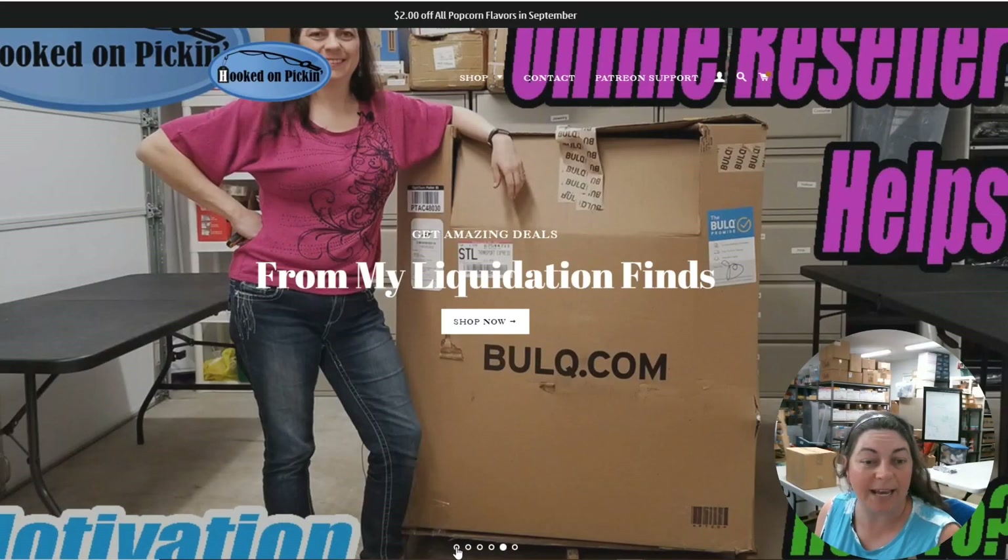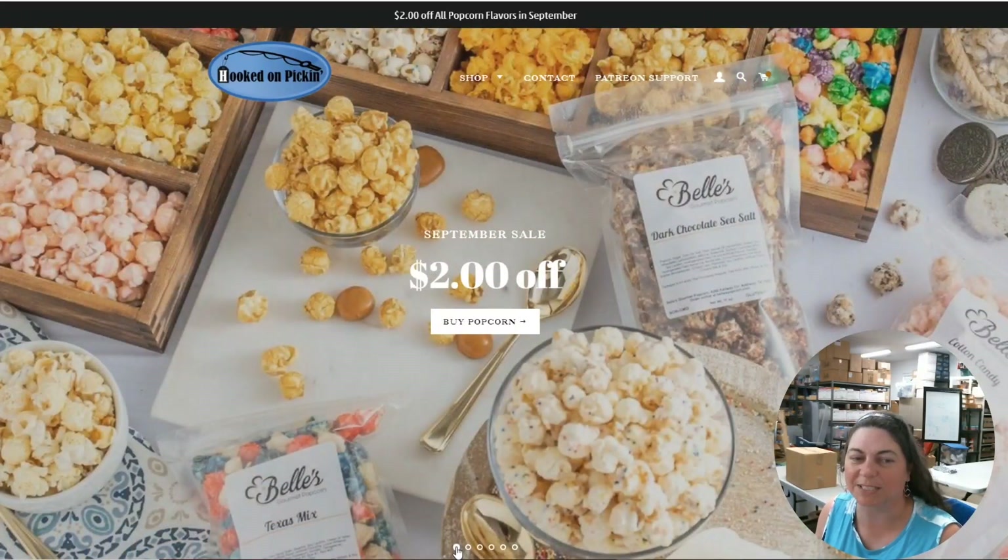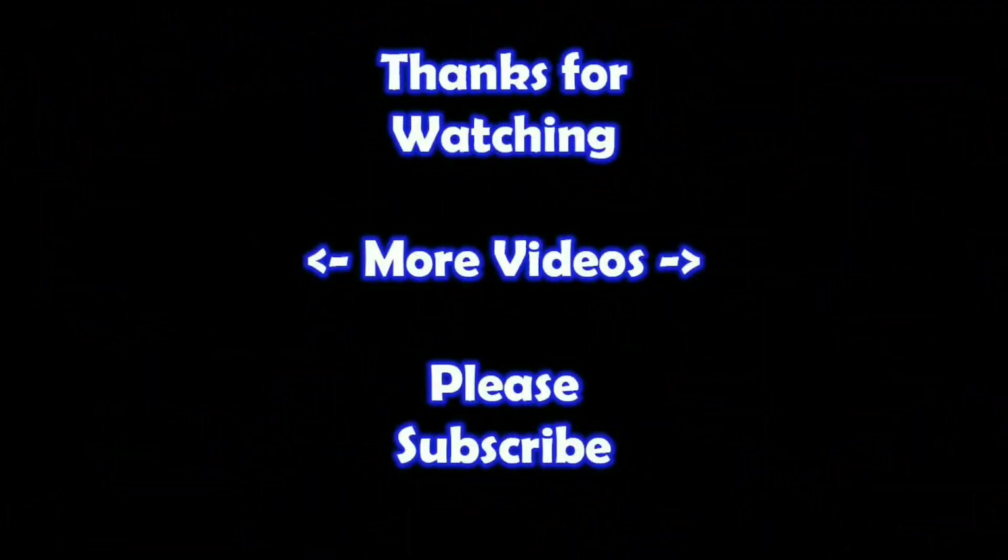If you would like all of these items, go straight to hookedonpicking.com and you can buy each and every one. Again, don't forget about our popcorn sale. And remember, in the end, Jesus wins. Hey, thanks for watching — I hope you learned something. If you'd like to watch more of my videos just click on them here, and if you'd like to learn more about the reseller world, subscribe to my channel and check out my other videos. Thanks!